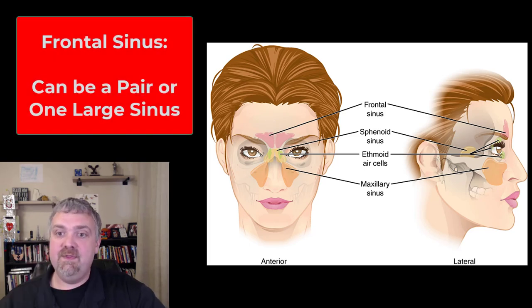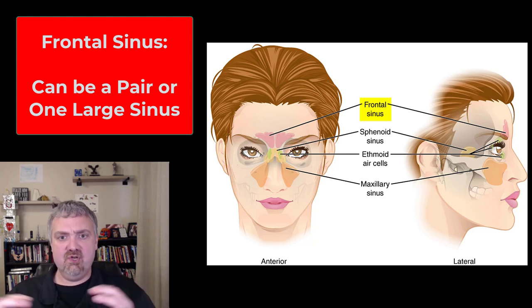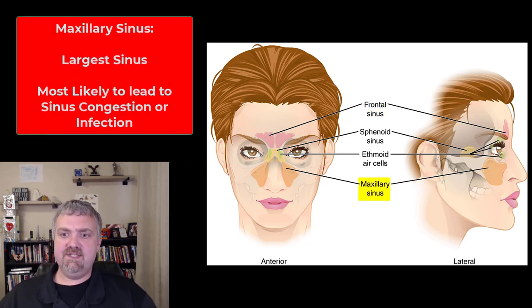All right, let's go ahead and look at the sinuses. We'll start with their name based on whatever skull bone they're actually in. So the frontal sinus — there at the top — can either be two separate sinuses, like you see in this image, or it can be one fused sinus. They're going to be the most anterior, the ones closest to the front of your face.